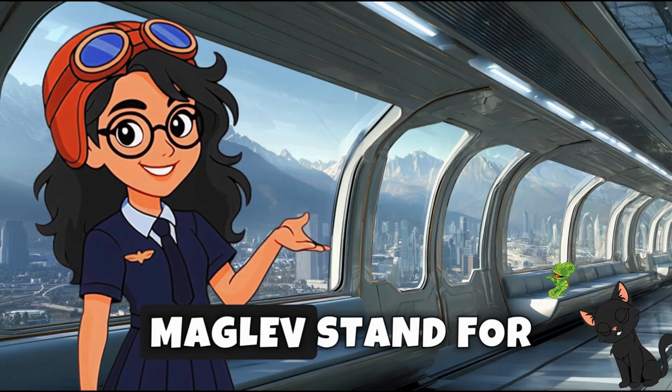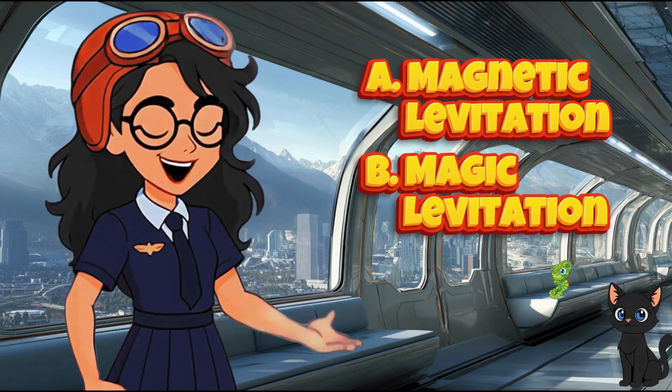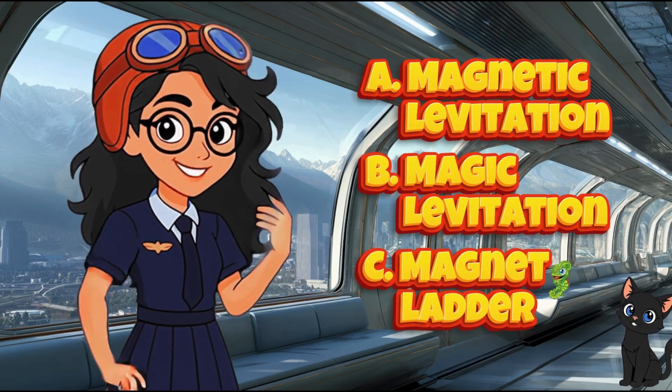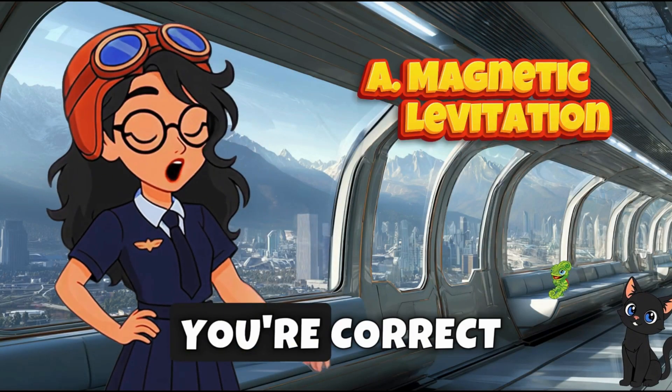Quiz time! What does maglev stand for? A. Magnetic levitation. B. Magic levitation. C. Magnet ladder. If you picked A, you're correct.